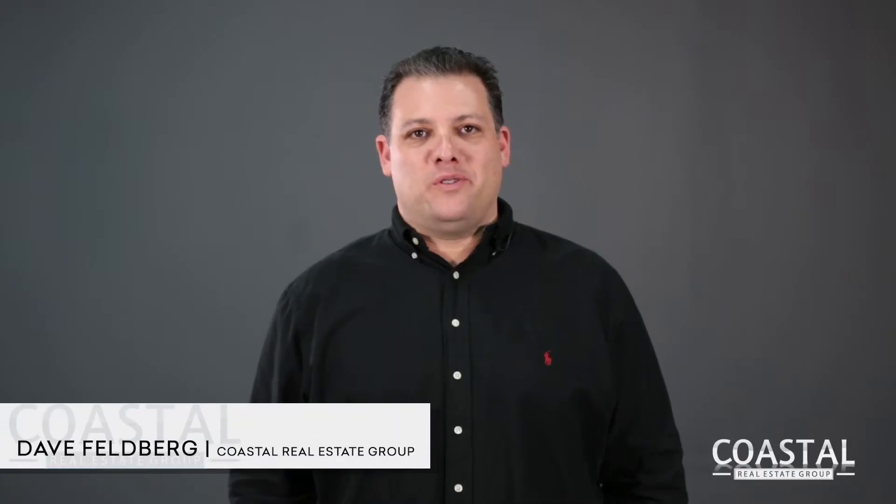Hi, Dave Feldberg, Coastal Real Estate Group. You'll hear the term comps thrown out when you're buying a house. What are comps? Comps are short for comparable sales.